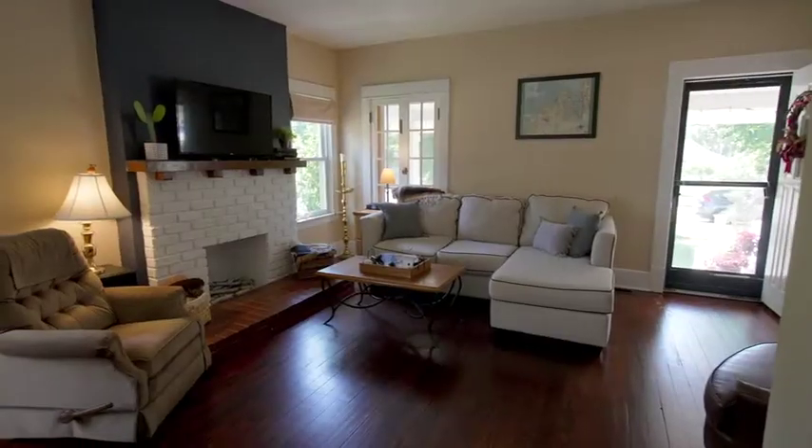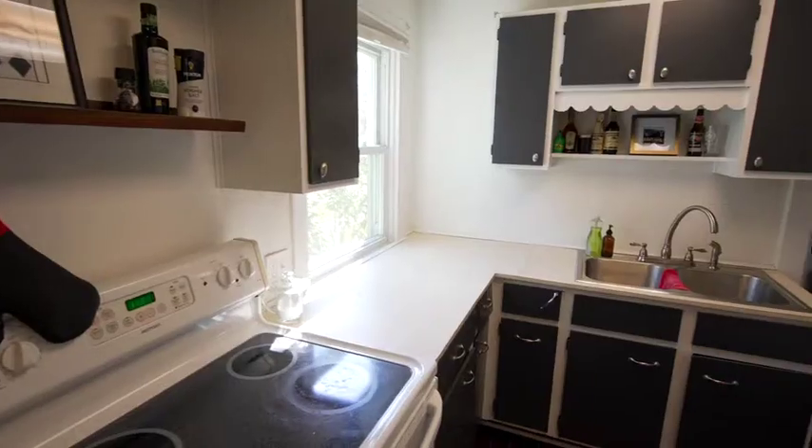501 West Dudley makes entertaining guests easy with its large living space and kitchen and breakfast nook at the end of the home that move seamlessly into one another.